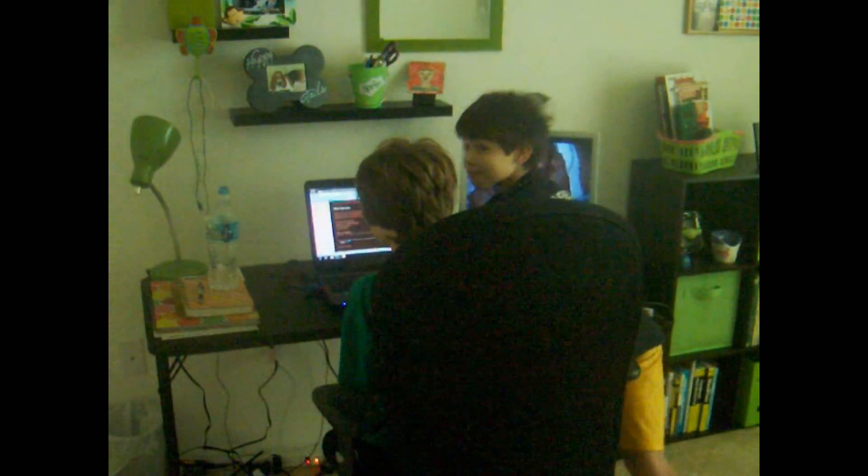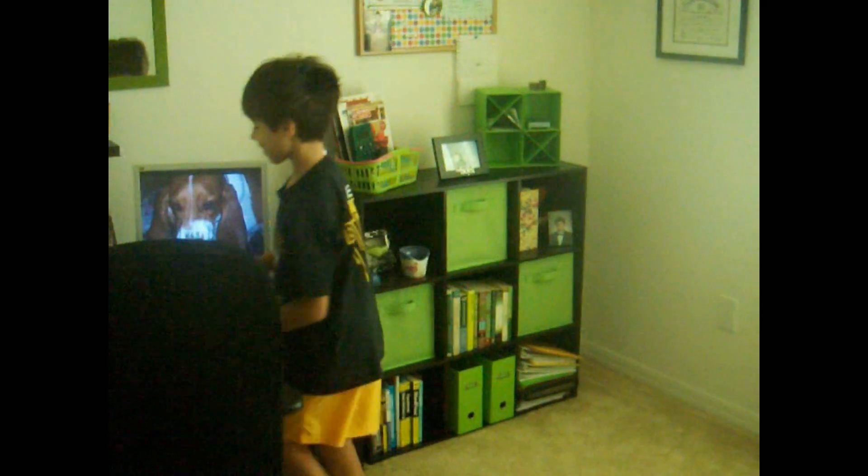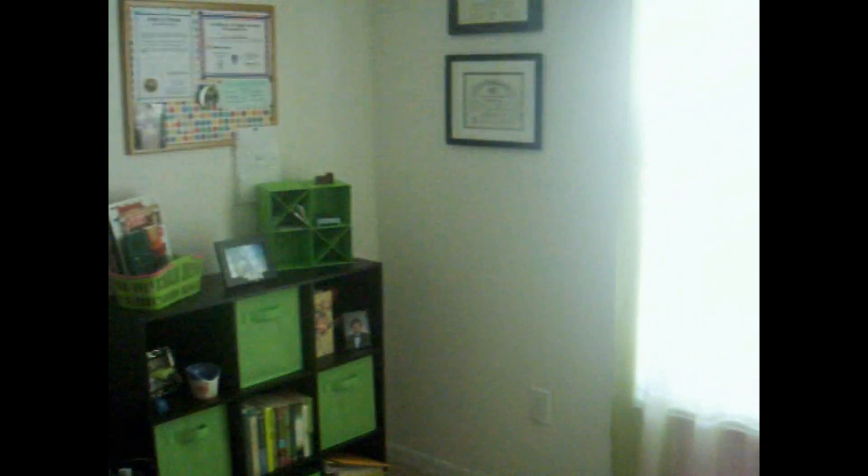Hey guys, turn around to say hi to everybody. Oh, hello! And over here is my filing station and my bulletin board so I remember everything.